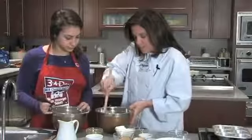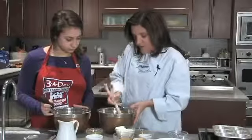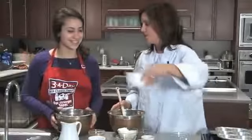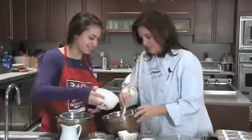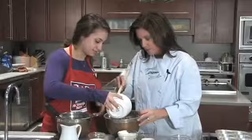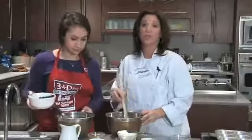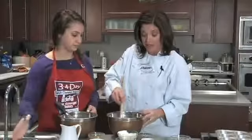Now we have this nice batter for these delicious muffins. What's missing? Blueberries! Can you dump these in? You can't go wrong with blueberries. If you don't like blueberries, you can use dried cranberries, strawberries — I even make pineapple muffins. You name it, it's delicious.